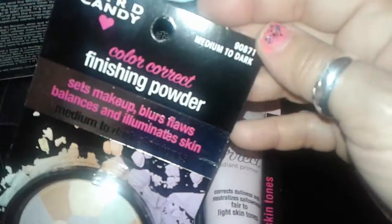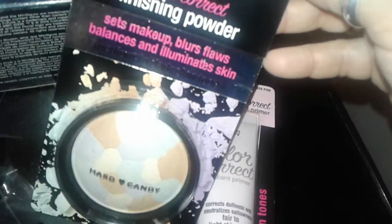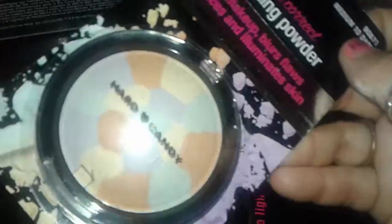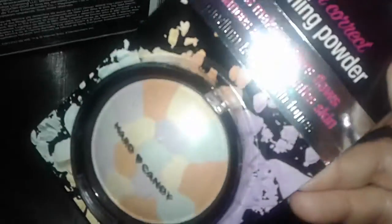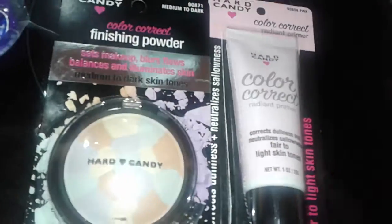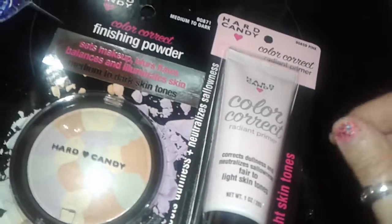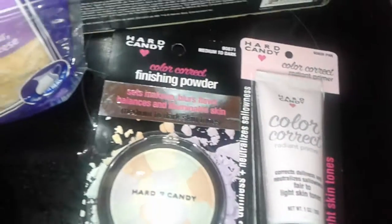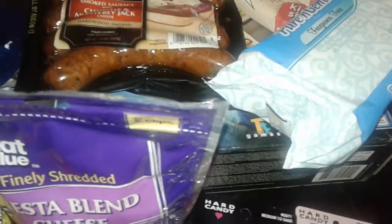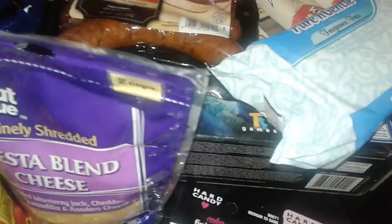The last thing I picked up from Hard Candy is this color correcting finishing powder. It says it sets makeup, blurs flaws, balances, and illuminates the skin. It has brown, green, purple, and yellow in it — also from Hard Candy, two for ten. They also have the stick kind, creams, little sponges, and all kinds of different things. But anyway, that's it for my little Walmart haul. Thank you for watching and, like I always say, stay tuned for more videos — I will be doing more soon. Bye!